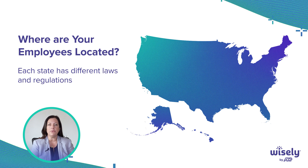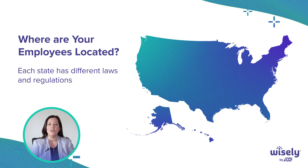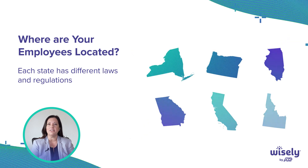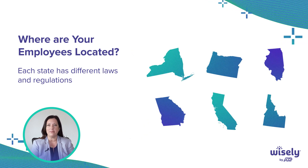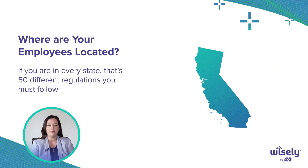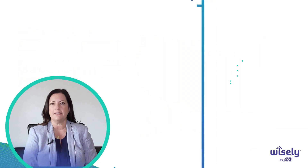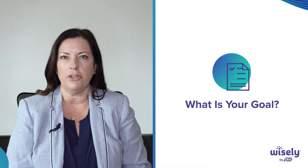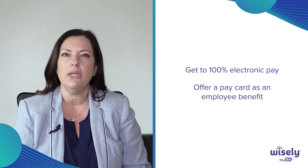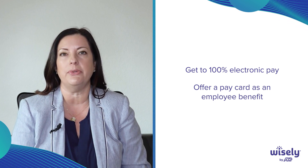What states are they located in? It matters because here in the United States, every state likes to act like its own little country — none of them like to write the rules the same way. So are you in one state? Are you in a region? Or are you in all 50 states? What is your goal? Are you trying to go to 100% electronic pay, or do you just want to offer a pay card as a benefit to your employees?